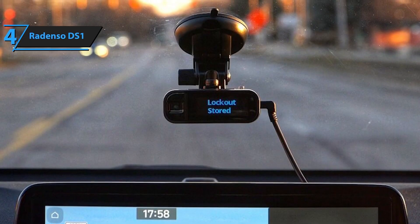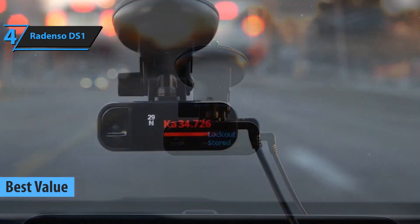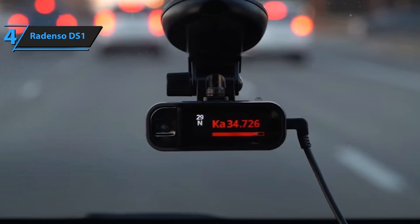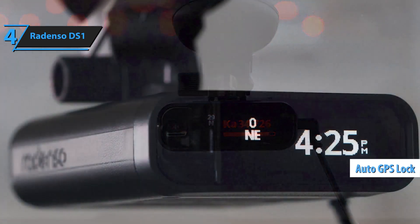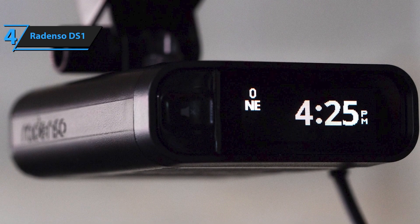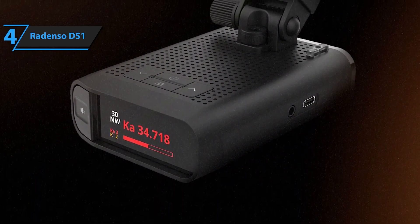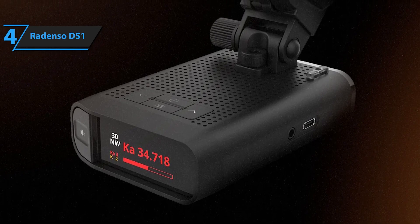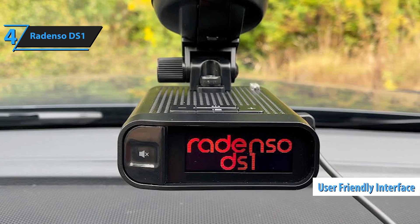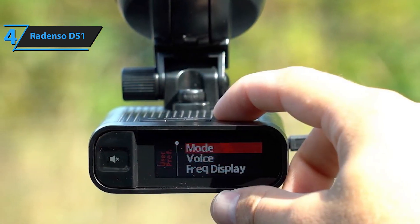Number 4: The Redenso DS1 is a high-performance radar detector designed for drivers seeking superior protection with cutting-edge technology. Known for its extreme-range detection, the DS1 provides early warnings of radar and laser signals, making it ideal for highway and city driving. One of the standout features of the Redenso DS1 is its advanced false alert filtering — using sophisticated algorithms, it reduces false alarms from non-threatening sources like automatic doors and traffic sensors, allowing for a smoother, quieter ride without constant interruptions. The DS1 also features GPS integration, which alerts drivers to red-light cameras, known speed traps, and dangerous intersections. This feature helps minimize false alerts in familiar areas by learning your driving routes over time.